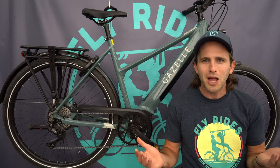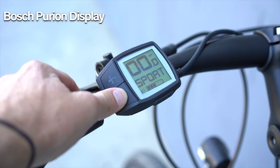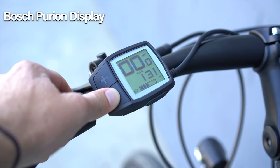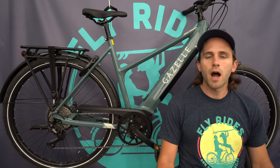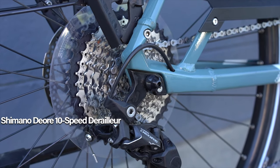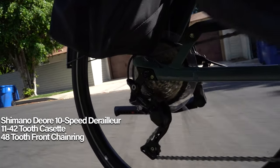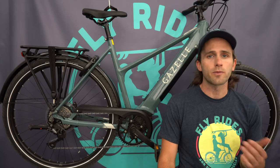The system is tied together with the Bosch Purion display — a small thumb display that shows your assist level, battery remaining, and speed. It's plenty of information for a commuter. Gazelle has also set you up with a Shimano Deore derailleur, 10 speeds, and an 11 to 42 tooth cassette in the back — a pretty standard setup for this price range that works very well.